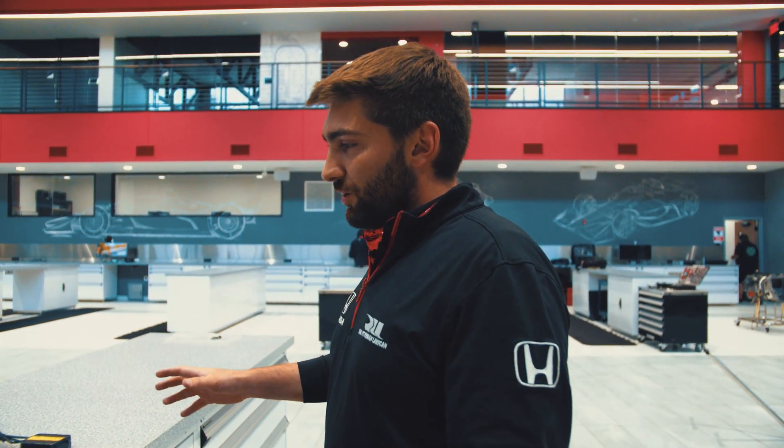Hi guys, Tim Troubridge here again with Rahal Letterman Lanigan Racing. Another Tech Tuesday here for you. Today we're actually going to go over some in-car communication systems and how they work in an IndyCar. So let's just kind of start as an overall package of what's in the car.